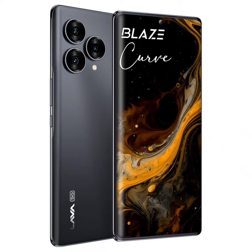In a bid to capitalize on the momentum created by its beloved Agni 2 5G smartphone, the new device is packed with impressive features complemented by its first-in-segment 3D curved design, giving it a pleasant feel in the hand.